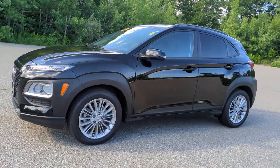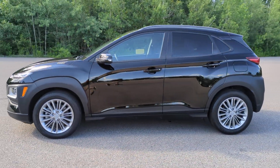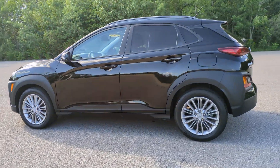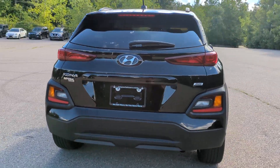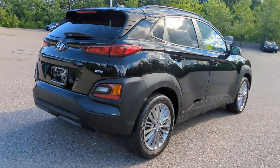You will be amazed by this 2021 Hyundai Kona. With less than 25,000 miles on the odometer, this vehicle provides excellent value. Take a closer look at the sophisticated and versatile Kona.